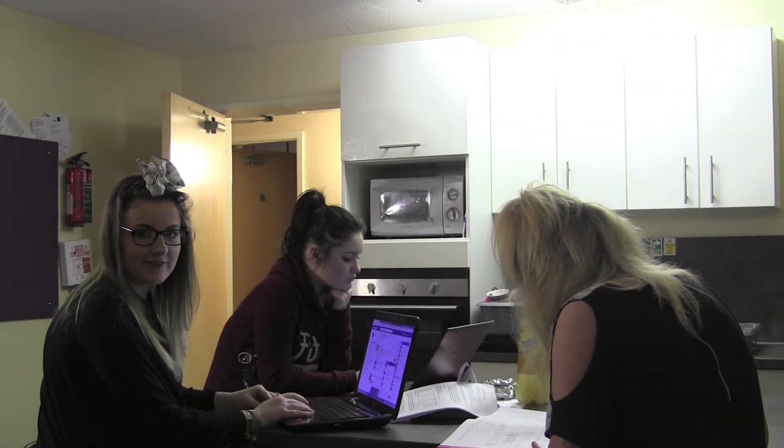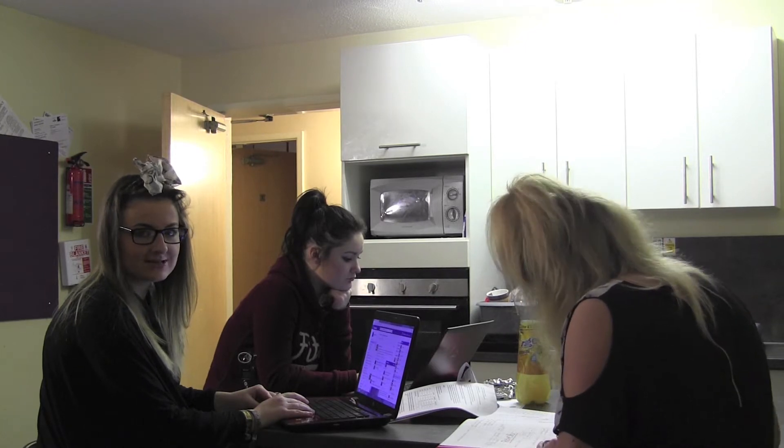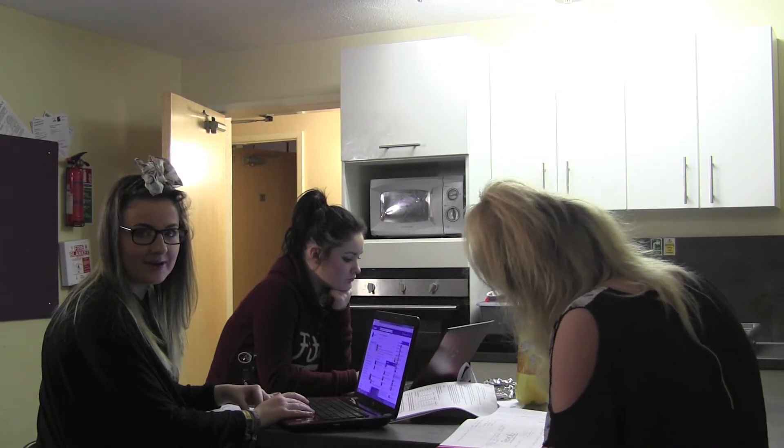Many students choose to study at home. This video will provide you with information and evidence on how to use the different services provided by the Library.